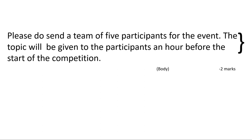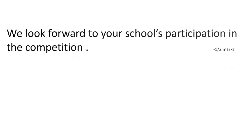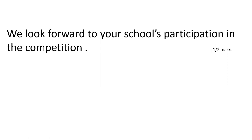A polite way to end the email could be: 'We look forward to your school's participation in the competition.' This is a polite closing sentence, and we score half a mark for it. And we are done — that covers all five marks for the email.